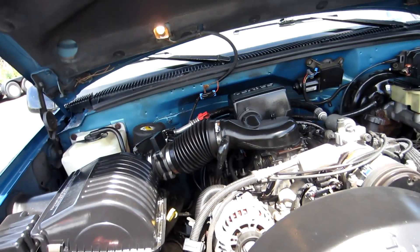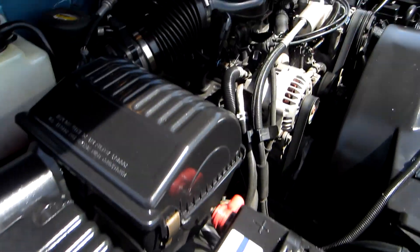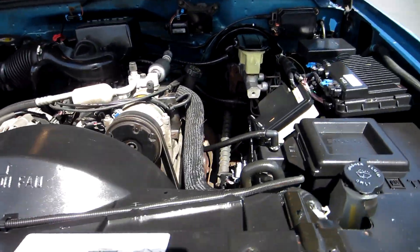This has the 5.7 liter — the old 350 — Vortec V8. These motors are extremely reliable, everybody knows how to work on them, and parts are cheap.